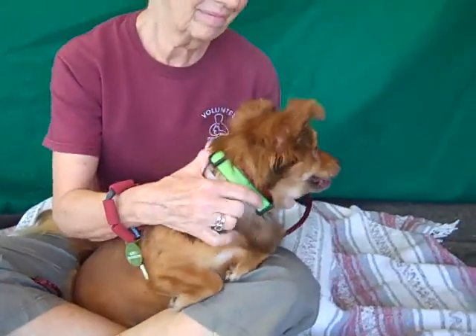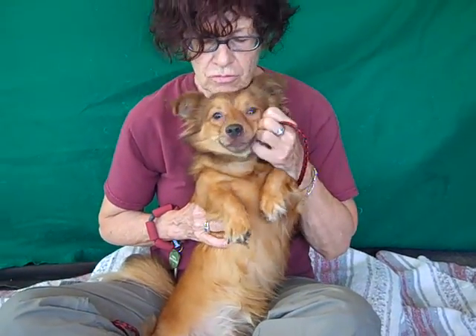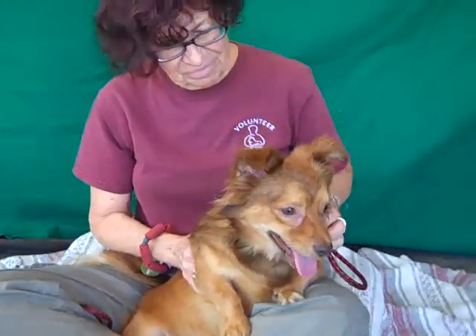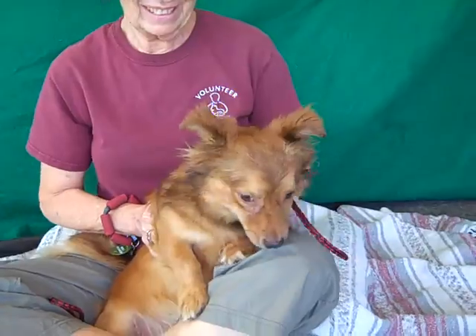Look at this face — this is a cutie. This is Elliot, and Elliot's ID number here at the Baldwin Park shelter is A4874968. He's a little one-year-old male Swedish Valhund mix — that's a new one for me! He is just a cutie pie, although he's a little insecure here in the shelter.